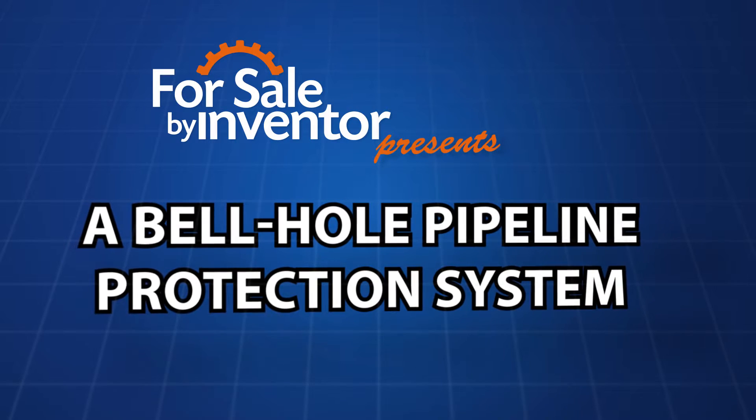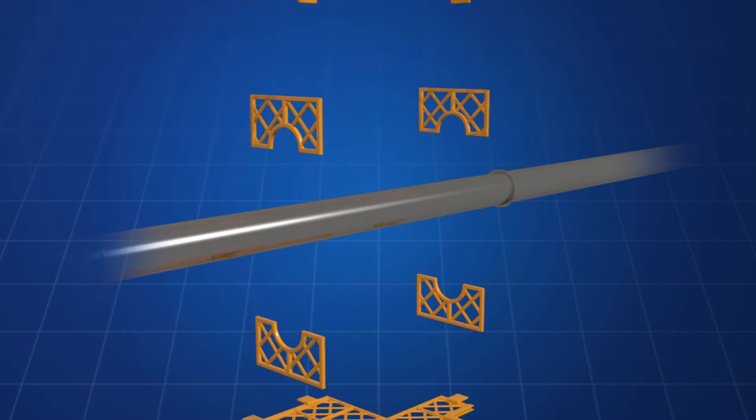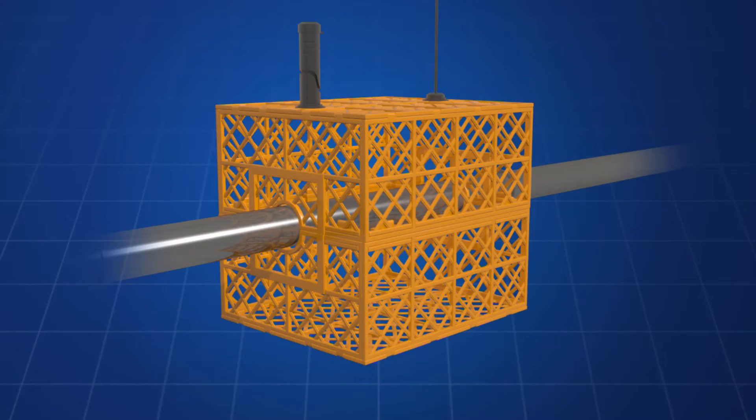Introducing a bell hole pipeline protection system. The invention is a protective device for underground gas lines that cross under vehicular travel paths.